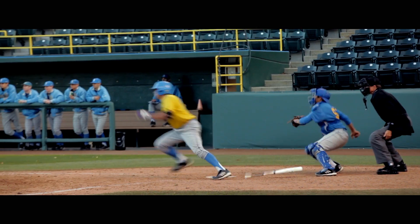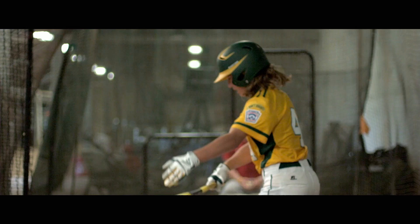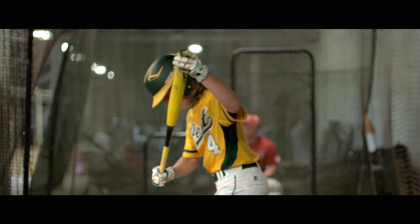Players come in all different shapes and sizes, the bats have to be the same. The elite players that we're getting feedback from, they know that Easton's gonna listen when they talk to us.